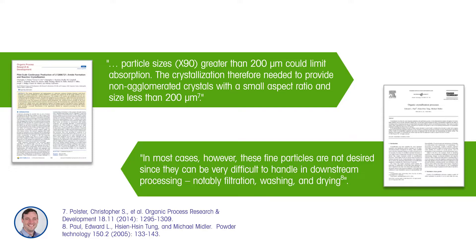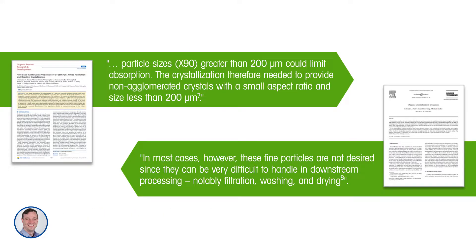Looking at the second paper on a different project, it says: in most cases, fine particles are not desired since they can be very difficult to handle in downstream processing, notably filtration, washing, and drying. So what this neatly illustrates is that obtaining an effective product and getting a good efficient process can actually be competing objectives, which makes particle engineering design quite a challenge.